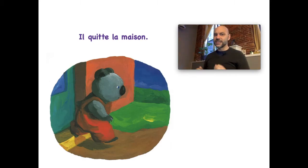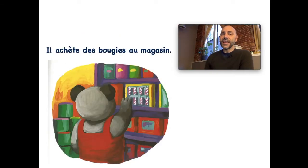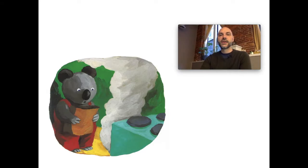Et puis il quitte la maison — il dit au revoir la maison. He leaves — la maison is the house. So he goes to a magasin, which is a store. Il achète — so he buys — il achète des bougies au magasin. Bougies — you can see in the picture — those are candles. Il achète des bougies au magasin.